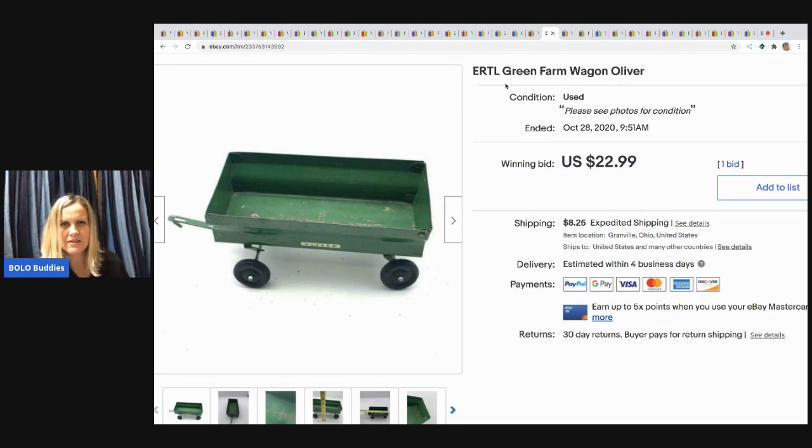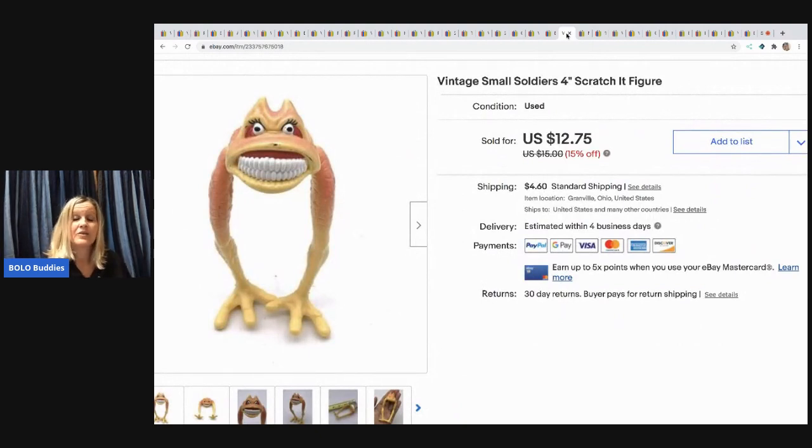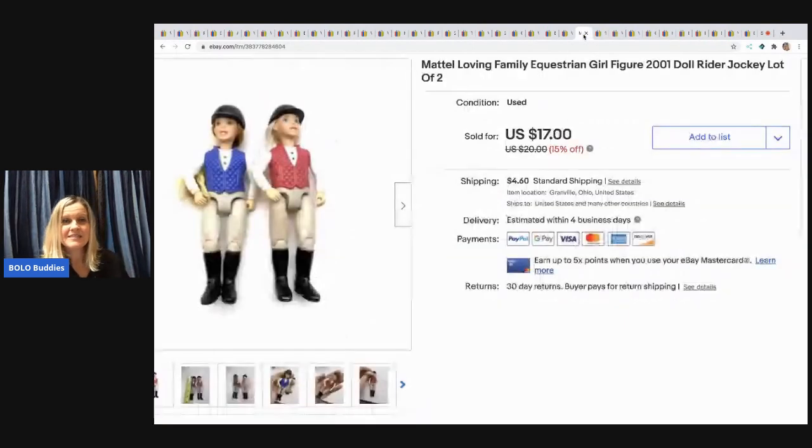The next item is an ERTL green farm wagon with 'Oliver' on the side — picked it up at a garage sale for a dollar. I auctioned it and it sold for $22.99 with the buyer paying shipping. Next is a figure I Google Lensed — comps were pretty good so I listed it separately. It sold super fast for $11 with the buyer paying shipping.